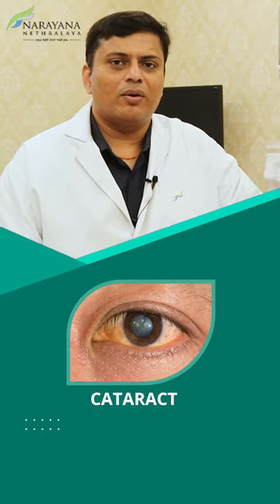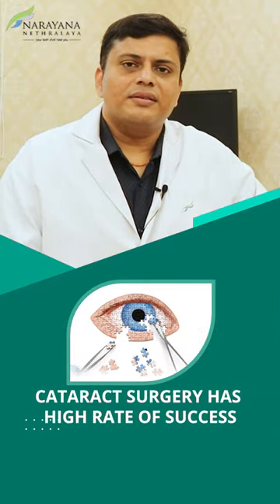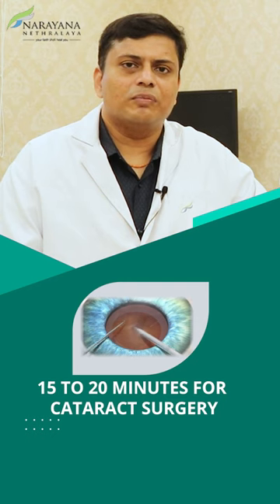I would like to talk to you today about cataract surgery and how to go about doing it. Cataract surgery has a high rate of success and typically involves around 15 to 20 minutes for the procedure.